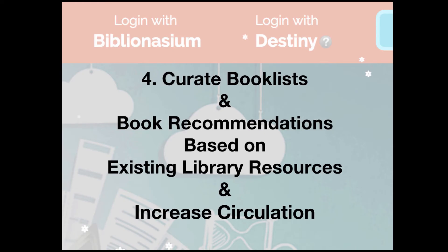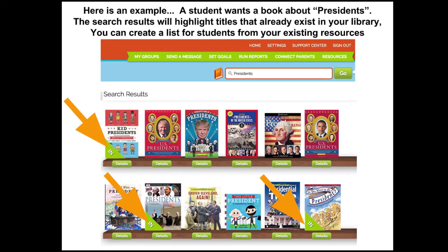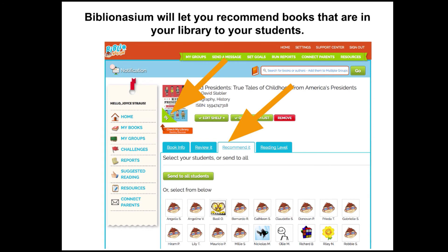Number four: curate book lists and book recommendations based on existing library resources and increase circulation. For example, a student wants a book about presidents. The search results will highlight titles that already exist in your library and you can create a list for students from your existing resources. Biblionasium will let you recommend books that are in your library to your students, and it's very easy to select specific students or your whole class to send recommendations to.